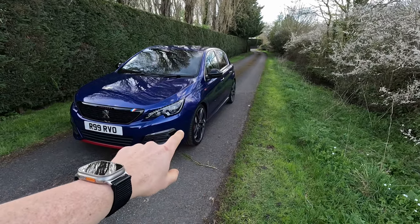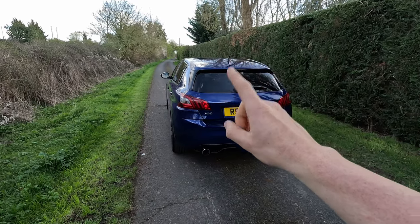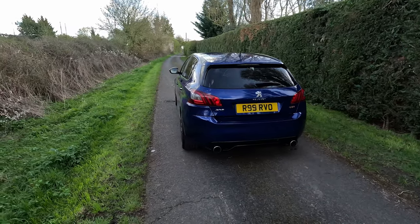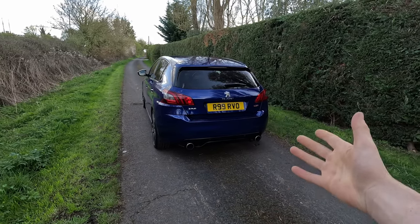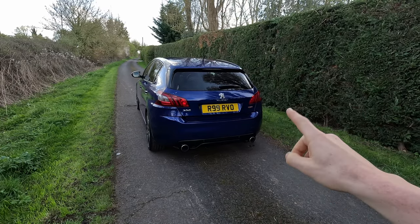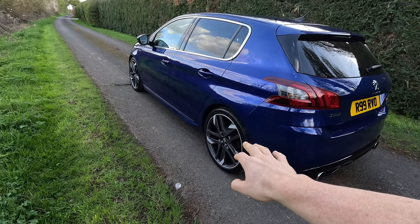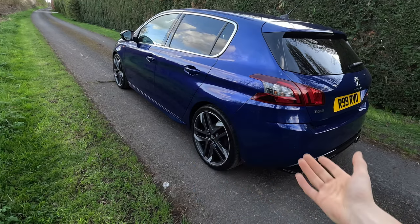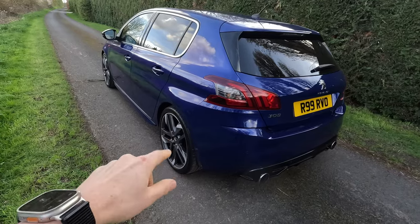It is an inline-four 1.6-litre turbocharged petrol engine making 272-ish horsepower, and all of that is powered through the front wheels - so front-wheel drive. An interesting thing to note about the 308 GTI, especially the Peugeot Sport - and I think the 208 GTI as well - is that the engines are pretty much hand-built and I know for definite they are forged from the factory, so they can take a decent amount of boost. You've got a lovely little body kit on it. Not many people have seen the 308 GTI. Touching on the wheels - diamond cut - I had these refurbed.